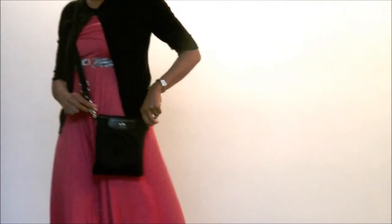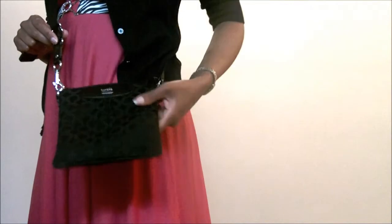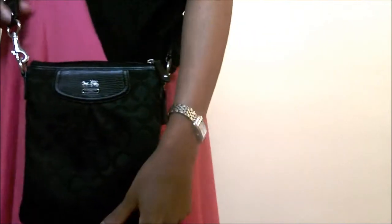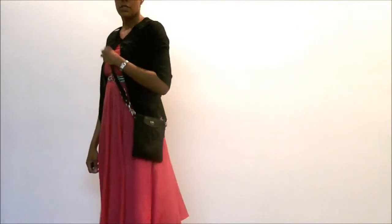I also paired it — added on a little over-the-shoulder Coach purse that I have. That purse is mainly fabric with a little bit of leather accents on it, and it goes really cute with it for a more casual look.